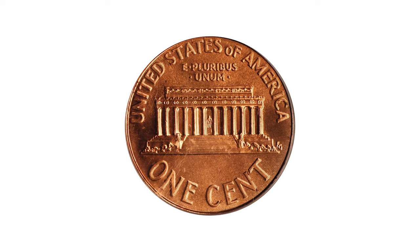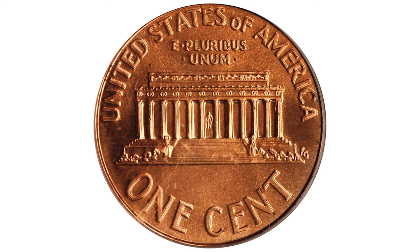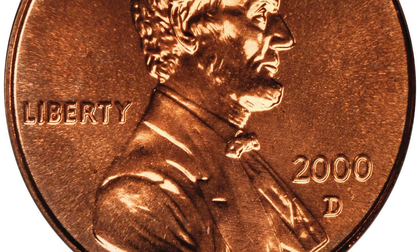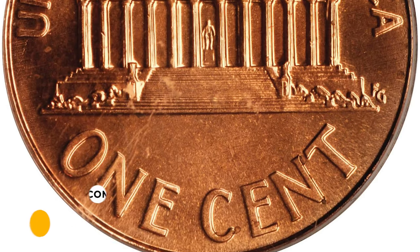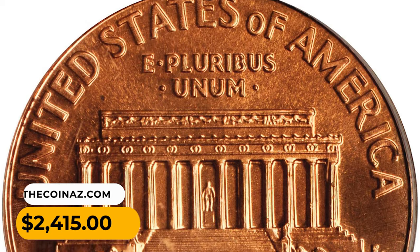This 2000-D Lincoln cent in MS-69 red condition, at the threshold of numismatic perfection and tied for the top condition census on the PCGS population report, ended up selling for two thousand four hundred and fifteen dollars at a Stack's Bowers auction.